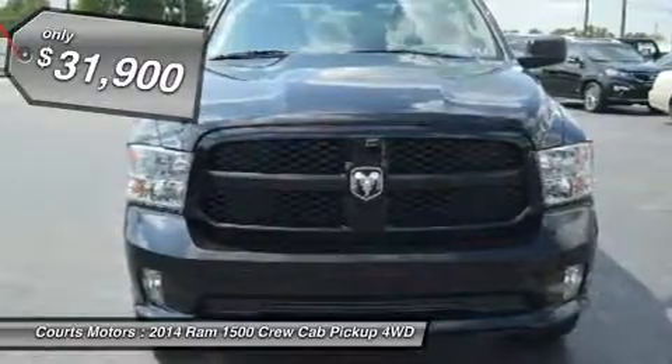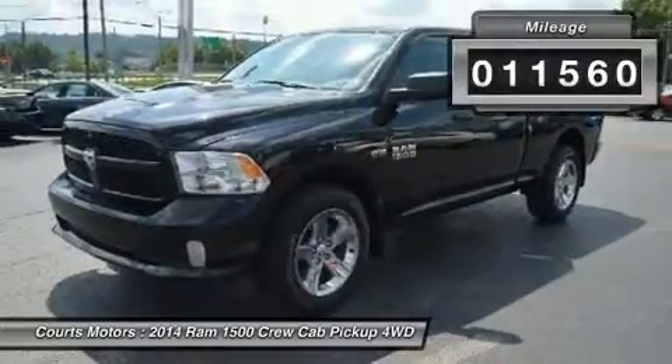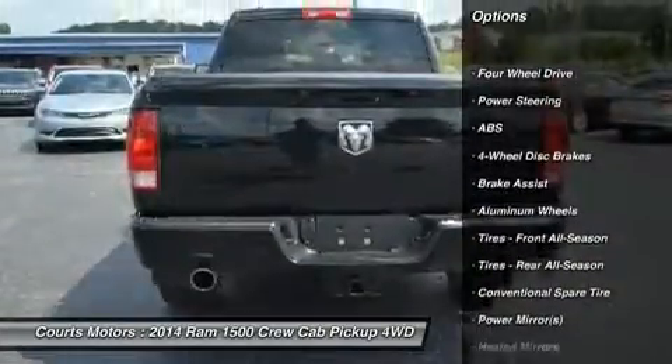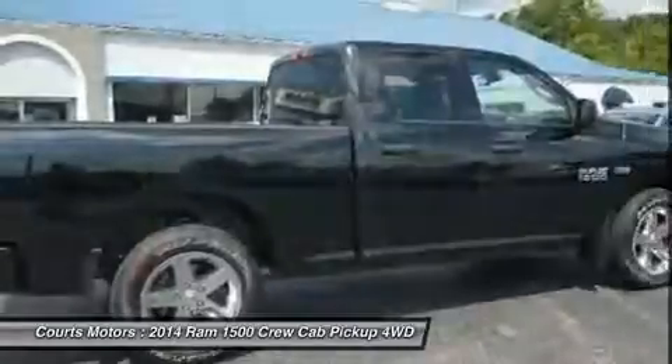This 1500 features the following options: wheels 20x8.0 aluminum, variable intermittent wipers, urethane gear shift knob, transmission 8-speed automatic 845RE, transmission with driver selectable mode and oil cooler.